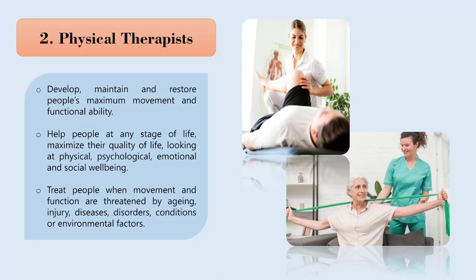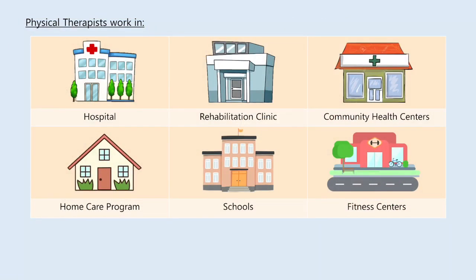A physical therapist is a professional who helps people who have problems with mobility or neurological function. They provide services that develop, maintain and restore people's maximum movement and functional ability. They can help people at any stage of life to maximize their quality of life, looking at physical, psychological, emotional and social well-being. Physical therapists use methods such as exercise, warm compresses, ice and electrical stimulation to help strengthen muscles, relieve pain and improve movement.